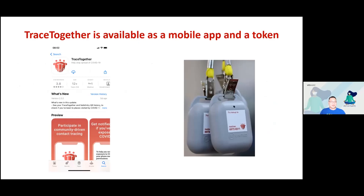TraceTogether offers both a mobile app and a token. For the app, go to the App Store or Play Store to download and run it — it uses the smartphone's Bluetooth for proximity sensing. The token uses the same Bluetooth proximity sensing technology and is especially built for this purpose.